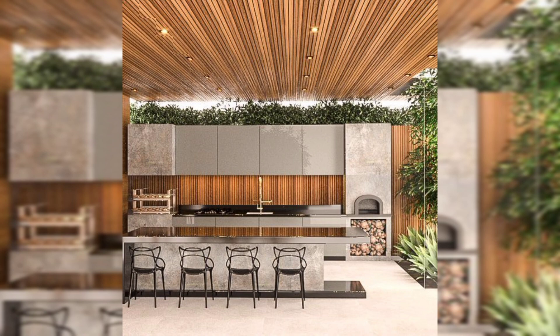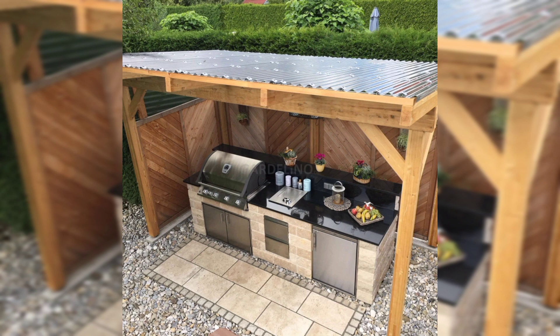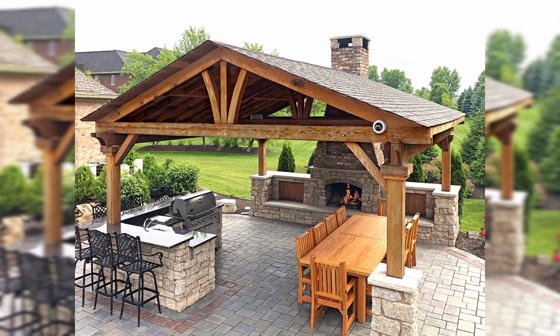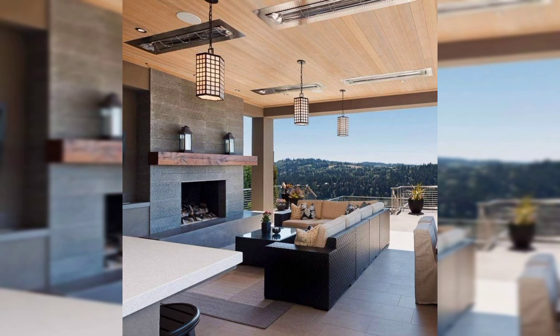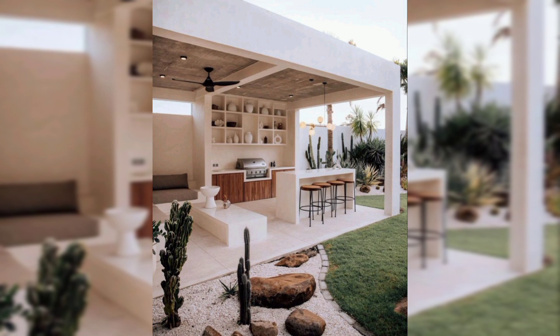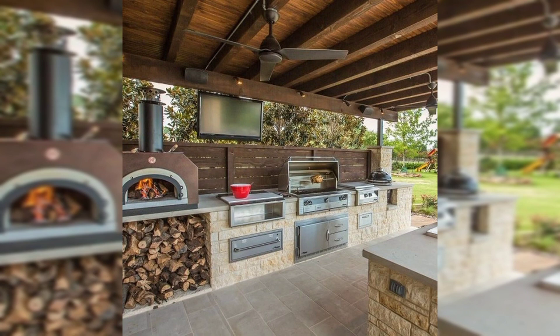Explore the art of al fresco dining as we present comfortable and stylish outdoor dining spaces — from ultimate family gatherings to extraordinary dinner parties. Discover how our design seamlessly blends functionality with aesthetics, ensuring every meal is a memorable occasion.